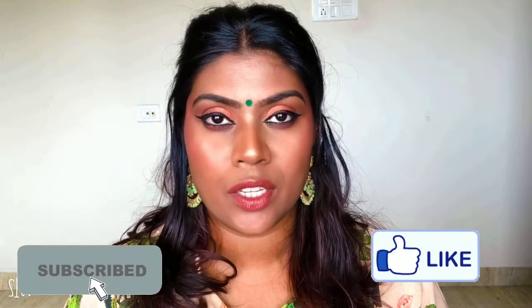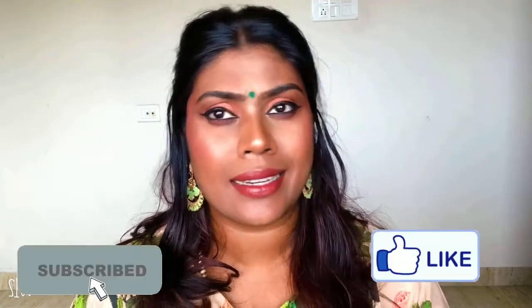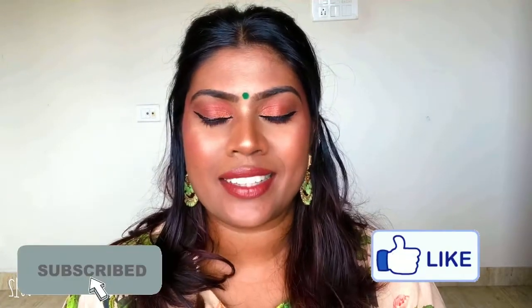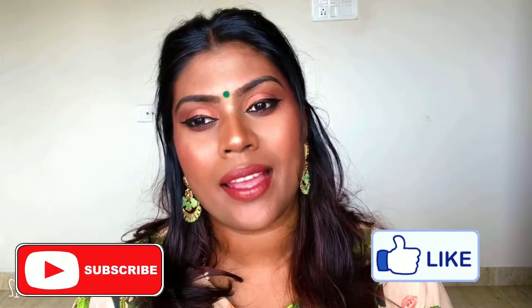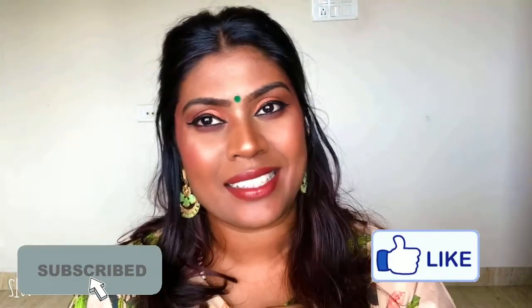I hope you enjoyed watching this series of liquid lipstick reviews, all the swatches and short reviews. I hope this was useful and you can choose your shade from what I showed. That's it for today's video — thank you so much for stopping by. Don't forget to subscribe to my channel and hit that like button. Until next time, bye!